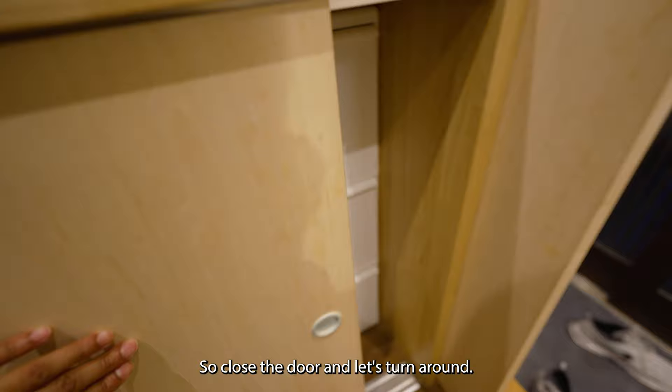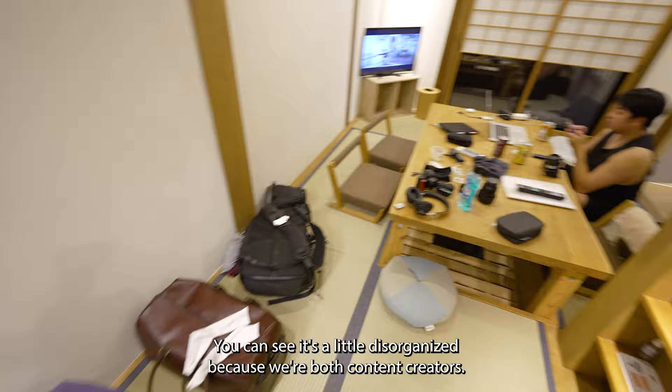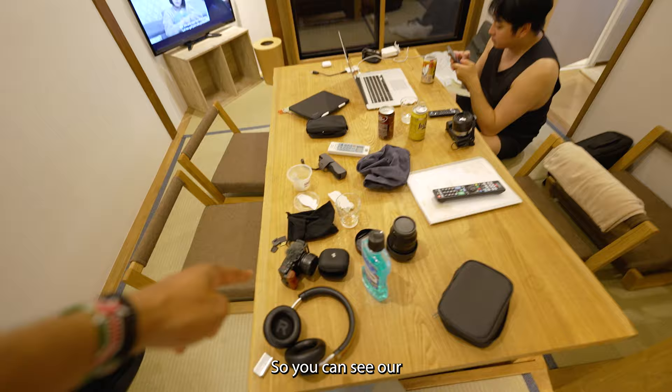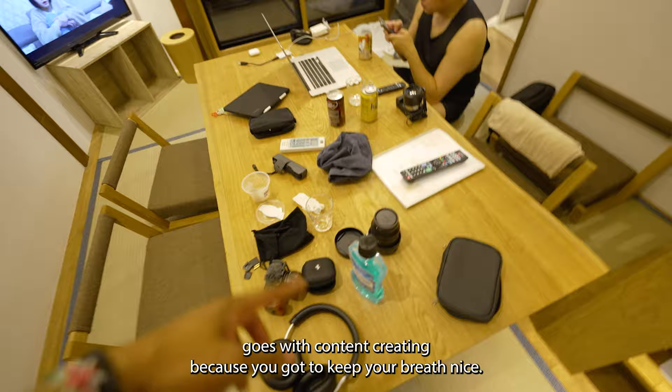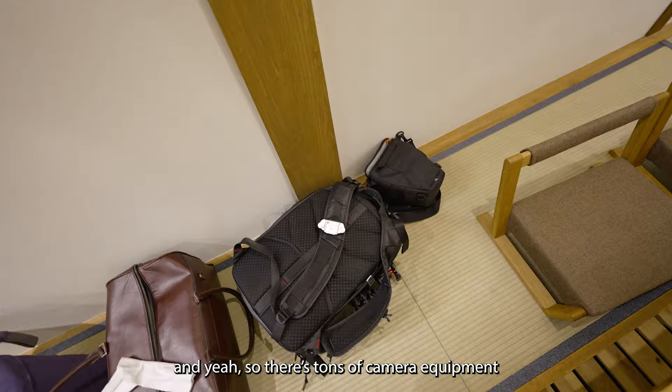Now we're going to the inside of the living area. You can see it's a little disorganized because we're both content creators — my friend Heinz and I — and we have just a lot of cameras and technology and stuff everywhere. You can see our vlogging camera here, batteries, Listerine, the A64 over there, and a lens right there.